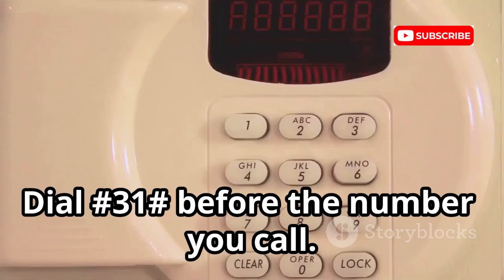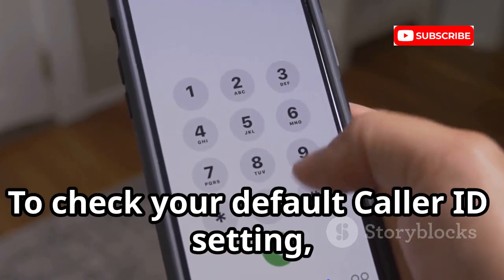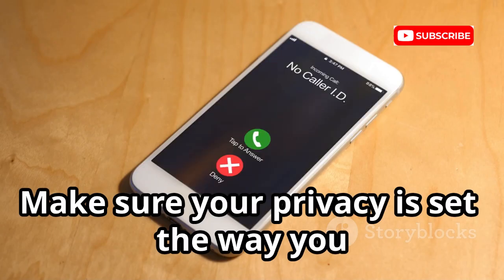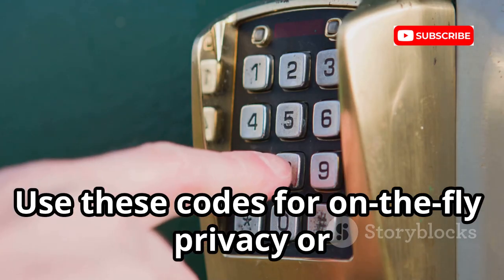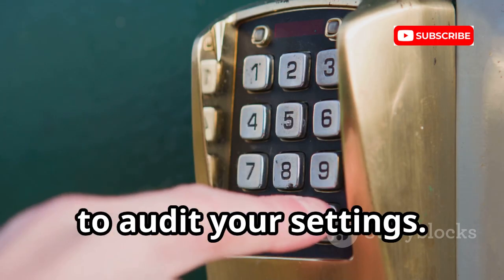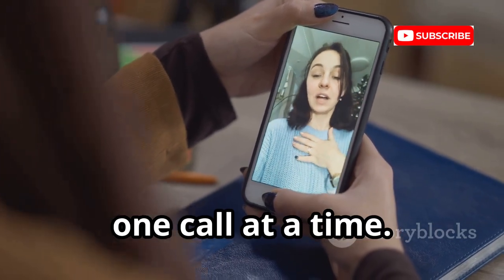Want to hide your number? Dial *31# before the number you call. To check your default caller ID setting, use *#31#. Make sure your privacy is set the way you want — some people reject hidden numbers. Use these codes for on-the-fly privacy or to audit your settings, and control how your identity appears one call at a time.